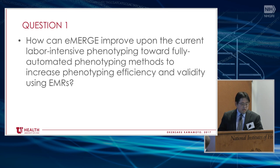So with that background, I'm going to go right into some of these questions. The first one is: how can eMERGE improve upon the current labor-intensive phenotyping towards more fully automated phenotyping methods to increase phenotyping efficiency and validity using EMRs?